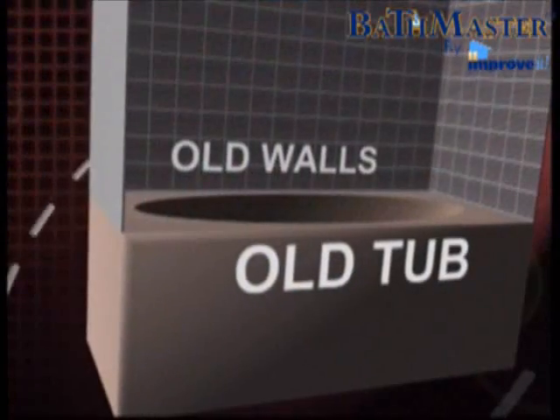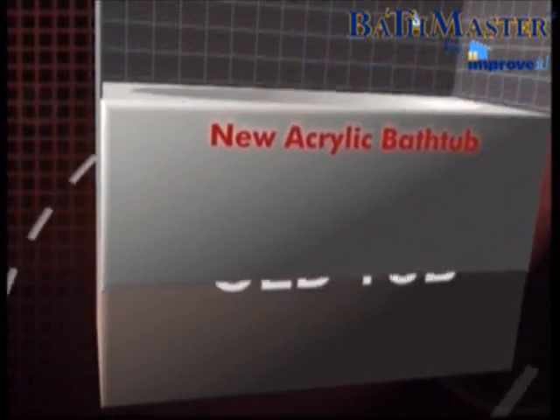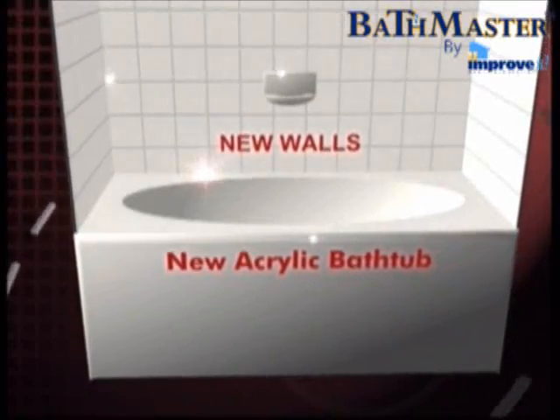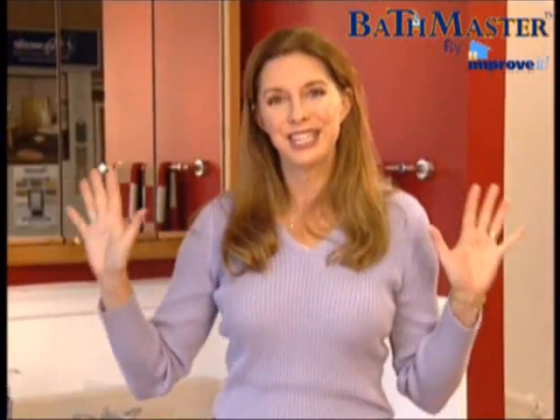It fits perfectly over your existing tub or shower, plus there are coordinated materials that are top quality and will go over your existing walls. These combine to make your existing bathroom look like new.